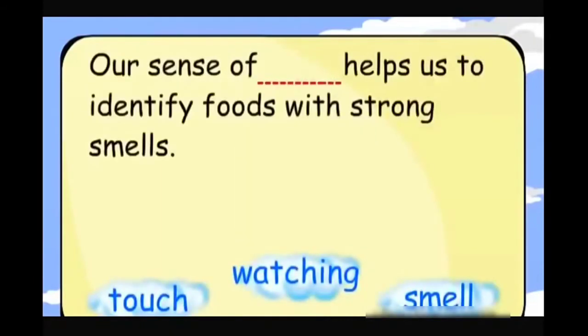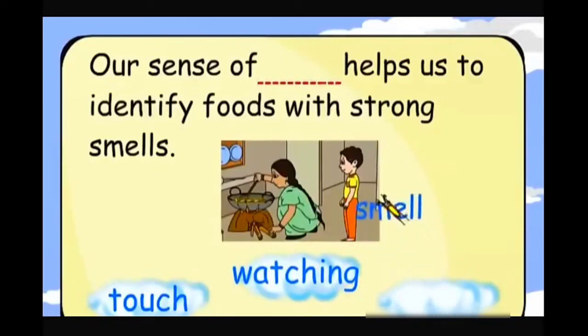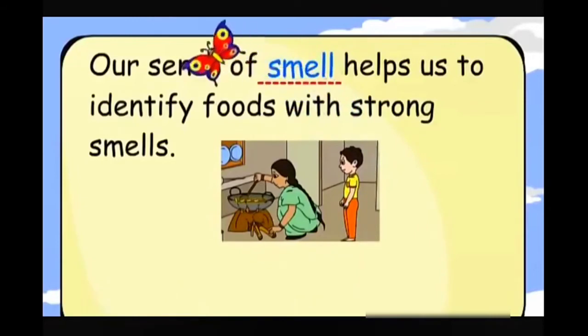Our sense of smell helps us to identify foods with strong smells.